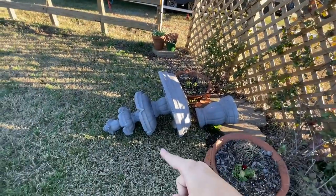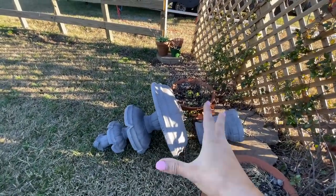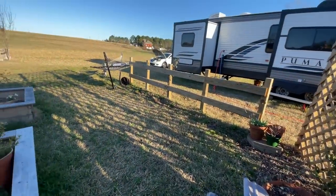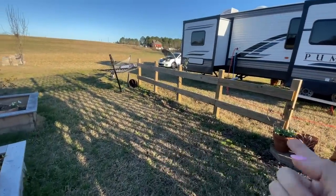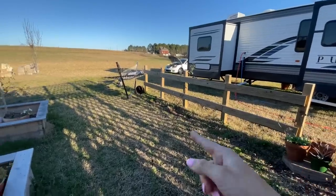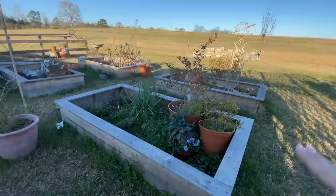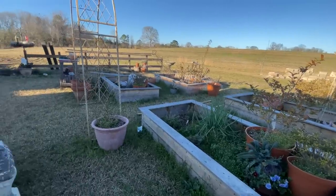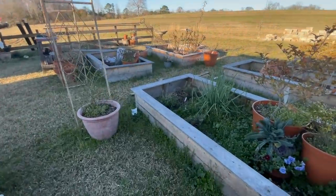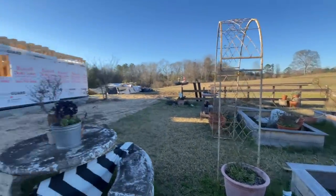We tumped over the water feature so it wouldn't freeze and bust. The hammock won't stay here permanently. We'll do more climbing roses around the fence line and clean out the beds, but think of it as a little cottage garden with fruits, vegetables, and herbs right beside the house. I'm really excited about all of it.